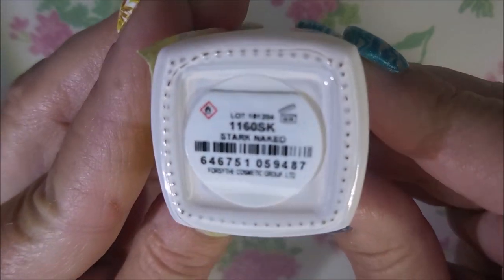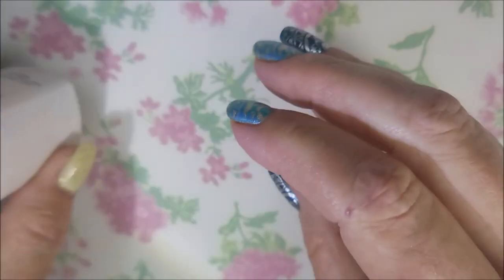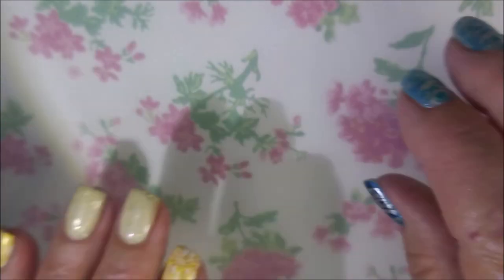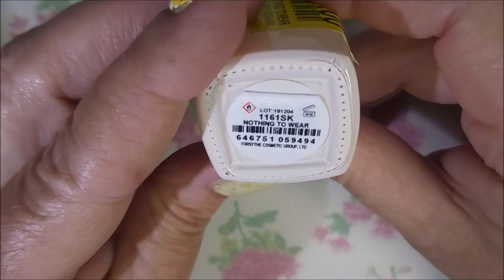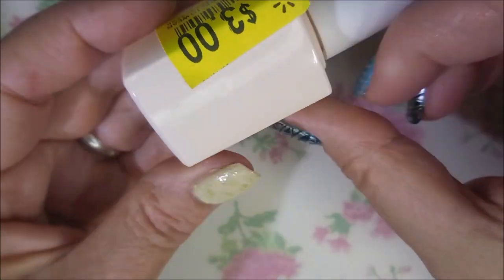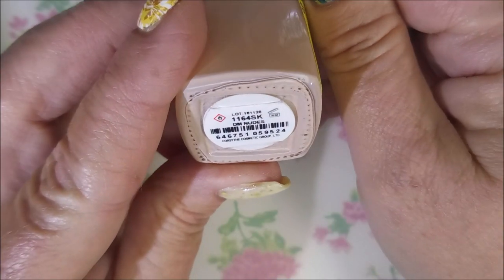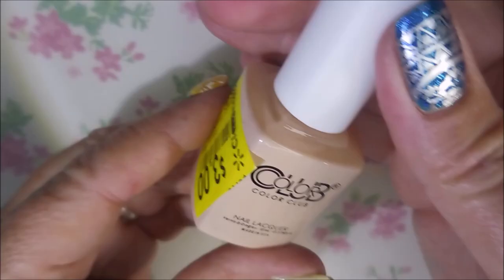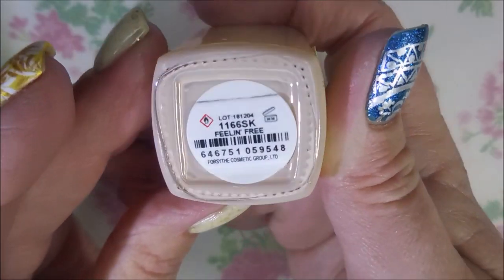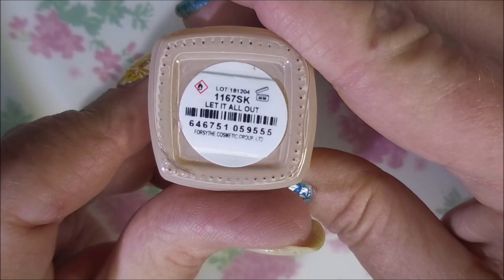I'm gonna swatch them in the order I'm showing the names. This first one is Stark Naked, and I've tried to put them in color order so we can see the differences as the gradient of colors go up. Next is Nothing to Wear — they're all in these bottles that look very similar, not much difference between them. The next one is DM Nudes. Next we have Feeling Free, and then Let It All Out.